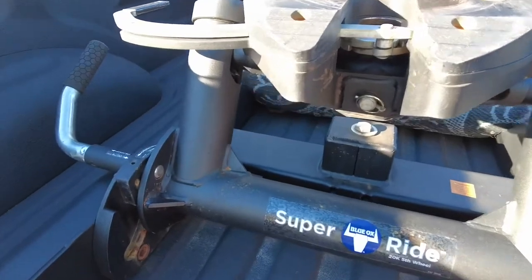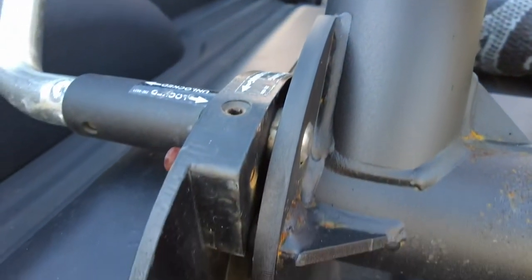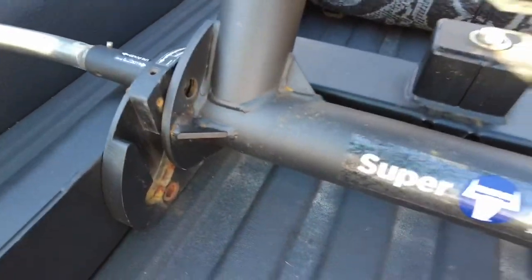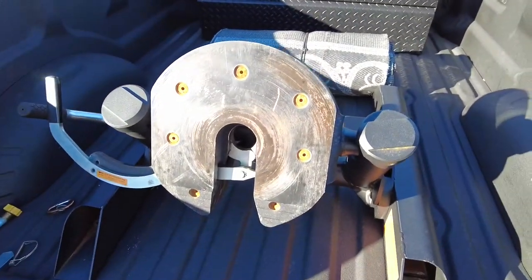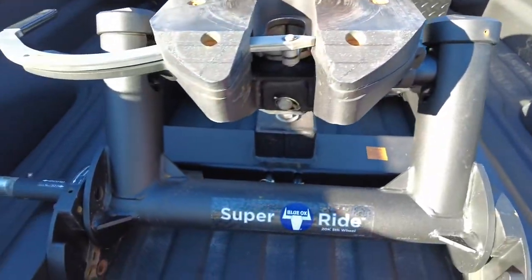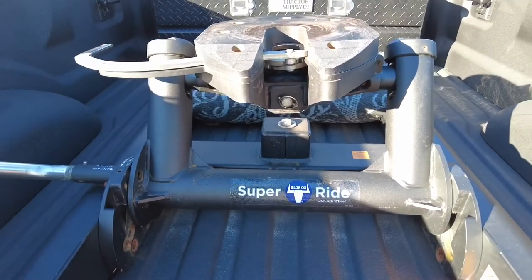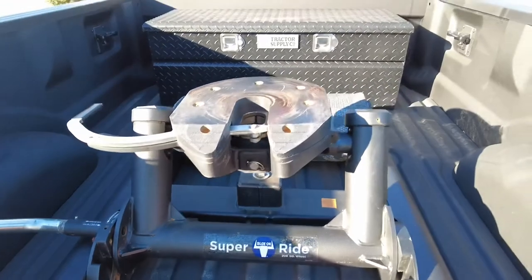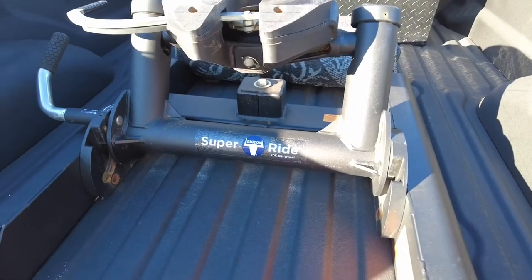I will show you how thick some of the steel is and how it operates. If you have a 6½ foot bed, it easily slides back. I've never had this fail. My previous slider hitch, when I had a 6½ foot bed, it would work about 20% of the time — it was held together with bolts and rods and all that kind of stuff. This is simply made but I think it's well made — the SuperRide Blue Ox 20K 5th wheel.